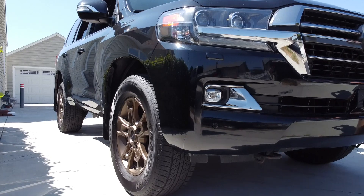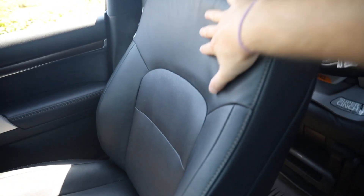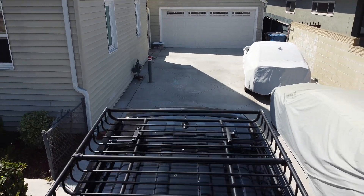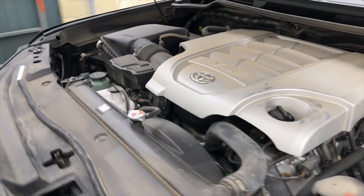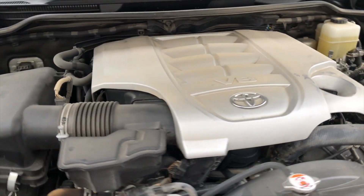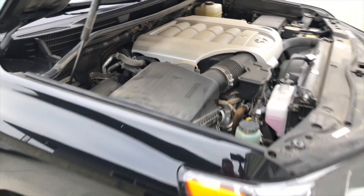The Heritage Edition includes 18-inch BBS alloy wheels. The leather seats have a nice perforated leather — they're heated and cooled. There's a Heritage Edition grille out front and a 5.7-liter V8 engine under the hood mated to an eight-speed automatic transmission. That's 381 horsepower and 401 foot-pounds of torque.